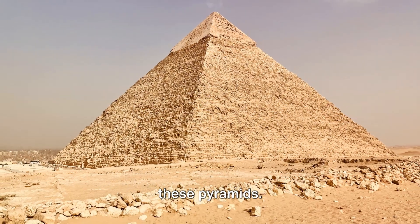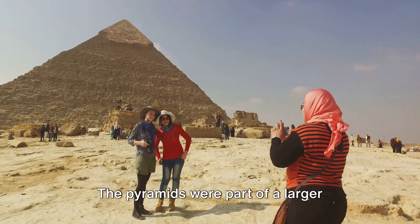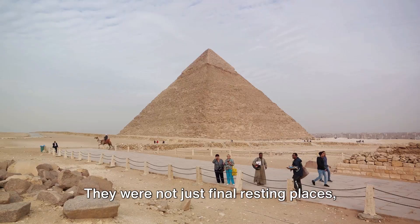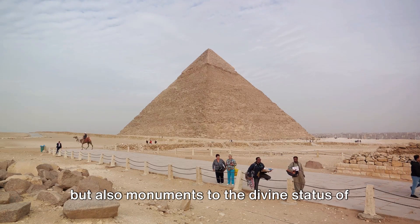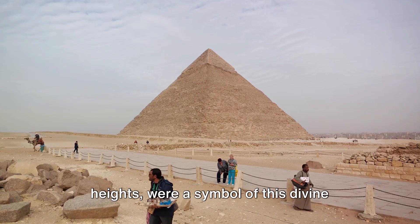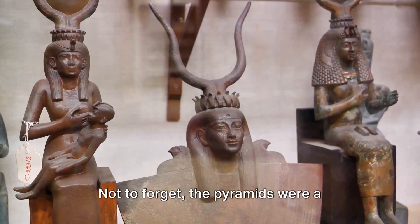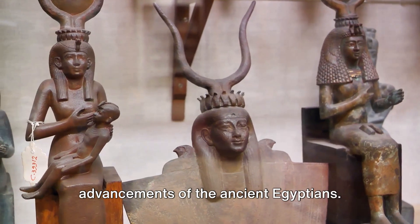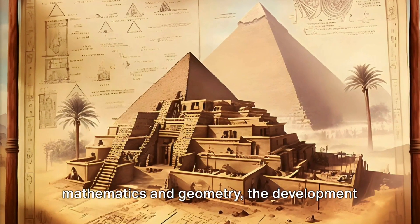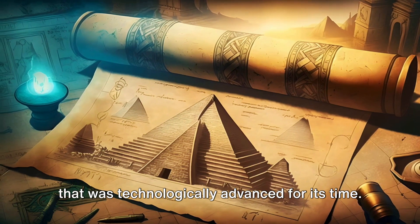Let's delve into the purpose of these pyramids. Many of us know them as tombs for the pharaohs, but it goes beyond that. The pyramids were part of a larger complex that included temples and other structures — not just final resting places, but also monuments to the divine status of the pharaohs, who were considered to be gods on earth. The pyramids, with their towering heights, were a symbol of this divine status, reaching towards the heavens. The pyramids were also a testament to the technological advancements of the ancient Egyptians — the precision required to build these structures, the understanding of mathematics and geometry, and the development of tools all reflect a society that was technologically advanced for its time.